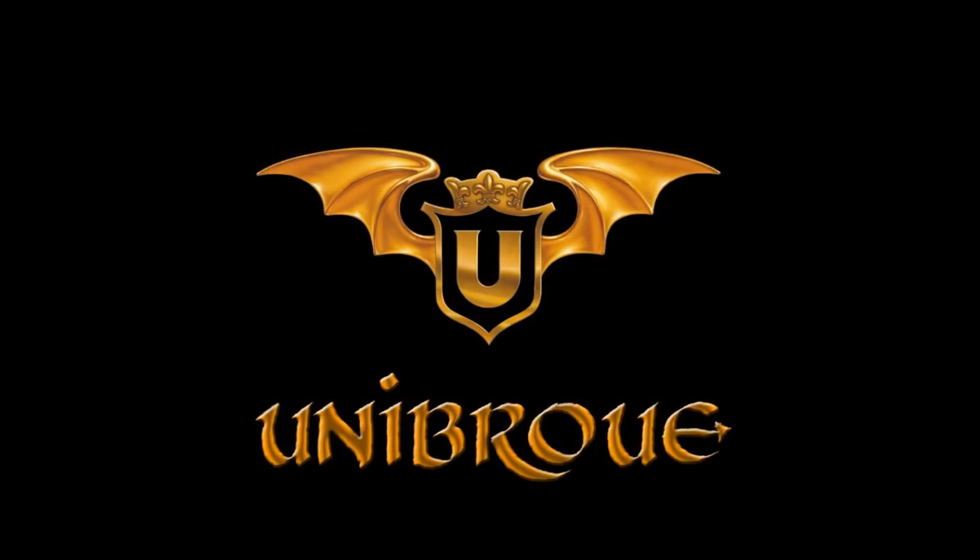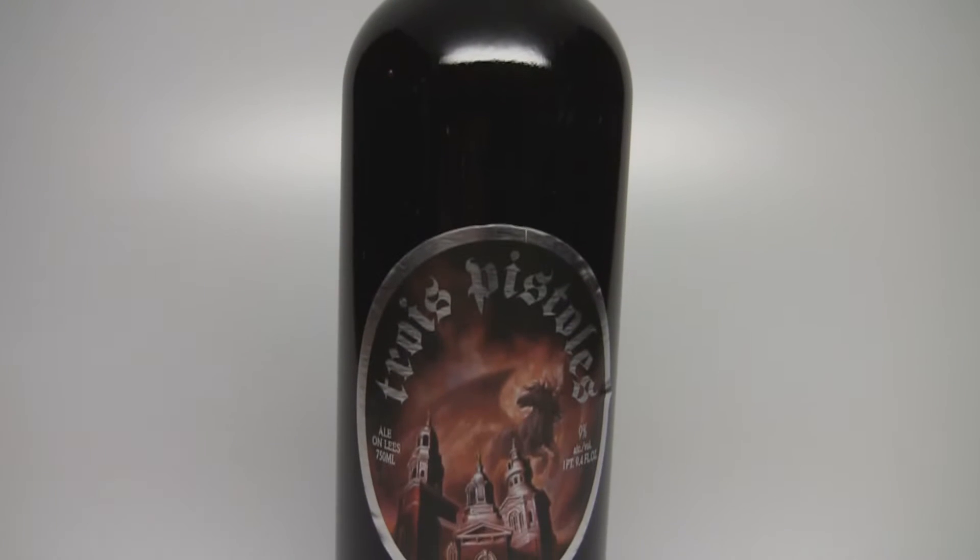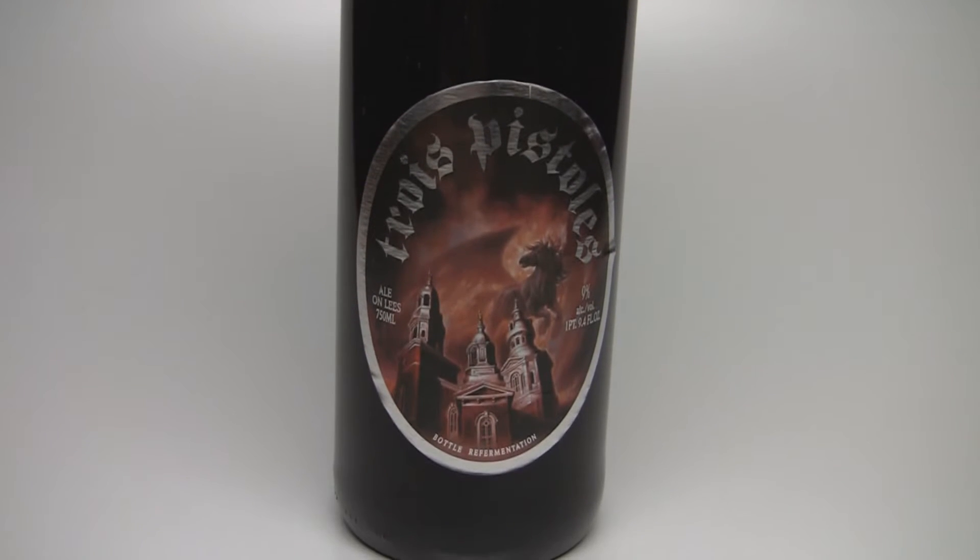This is from Unibroue. This is their Trois Pistoles, which is a 9.0% ABV Abbey style Belgian dark ale. It's going to be similar to a double or similar to a quadruple. It's available year-round, very readily available throughout the U.S. It is bottle conditioned, so it's very authentic to the style. But with that said, let's get this into a glass, let you know how it smells and tastes, and give you the verdict on Unibroue's Trois Pistoles.